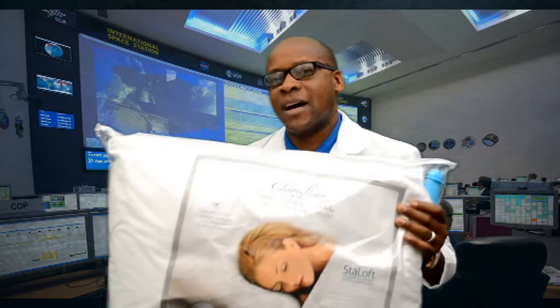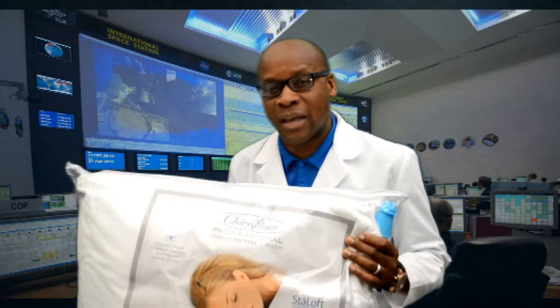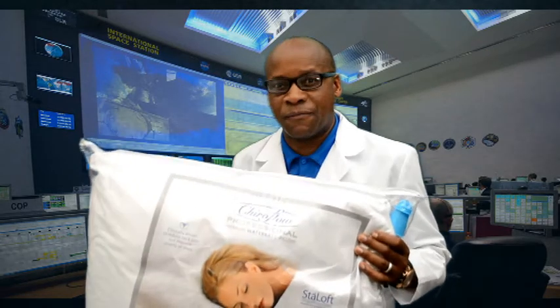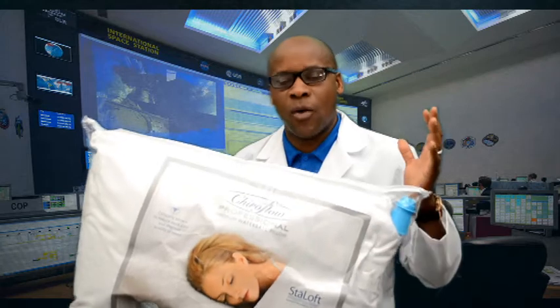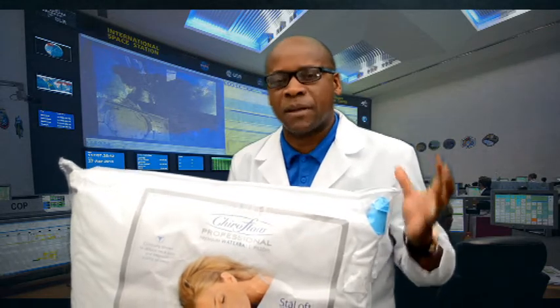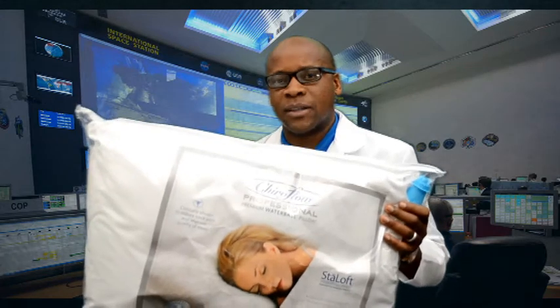These pillows are never found in any stores like Walmart or Kmart or even in the mall. These pillows are specifically designed for therapeutic purposes. That's why I want to make sure that all our patients and friends out there who are looking for a better pillow, a good sleeping pillow — you can come or call us to order these pillows.